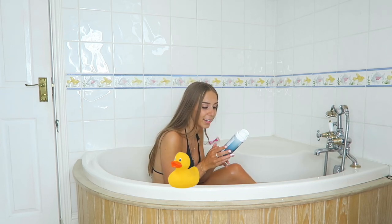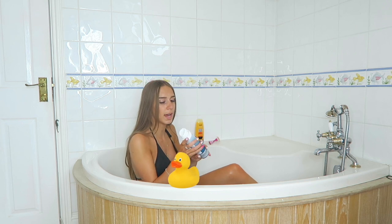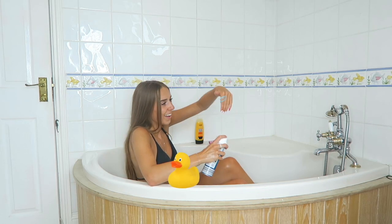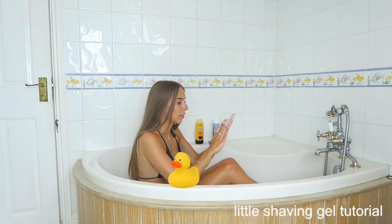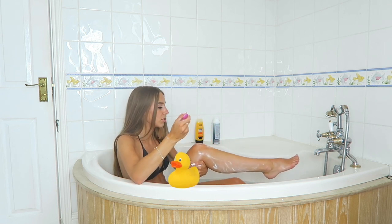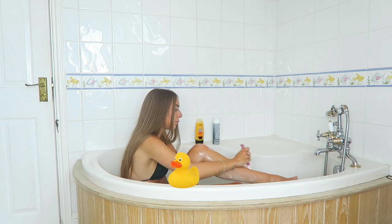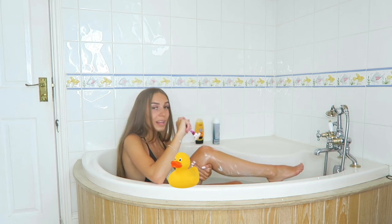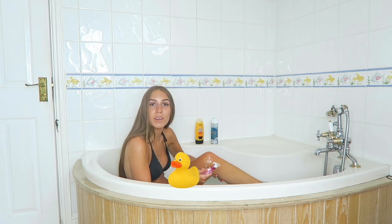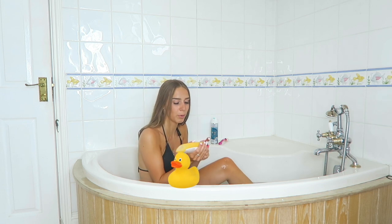Now for the shave gel. Like I said, I've used this before — it's from the men's section but I use it anyway. It says it's for sensitive skin, alcohol free, and dermatologically tested. It comes out blue and then you rub it together and it lathers up and foams. It helps me see where I've shaved and makes it smoother. The real test is whether it's going to be itchy afterwards. My legs are pretty smooth and it's helped me see where I need to shave.